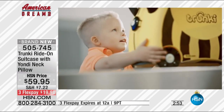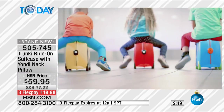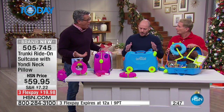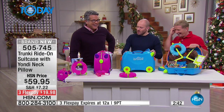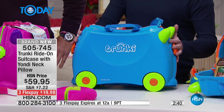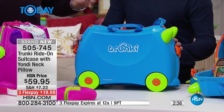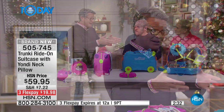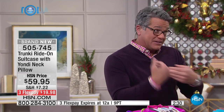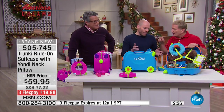If it was just a suitcase, kids would get bored with it quickly. But this is a little car — their travel companion. We actually get parents writing letters to us saying the kids have fallen in love with their Trunkies and even take them to bed. It's the first thing they own and they're proud of it — it becomes their little buddy.